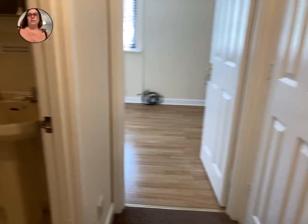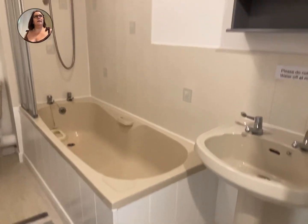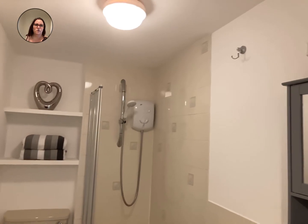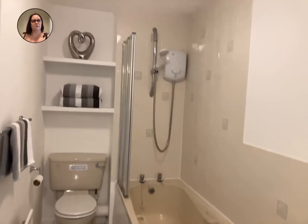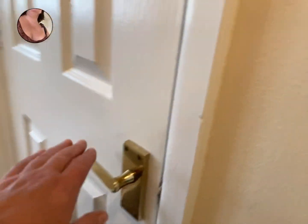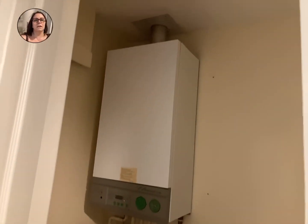Coming into the bathroom here — there's a full size sink, shaver light et cetera. There's a full size bath with electric shower. To show you again, there's more storage here — this is where the combi boiler's kept, but there's still plenty of storage in the property.